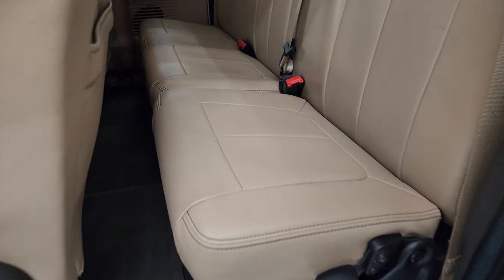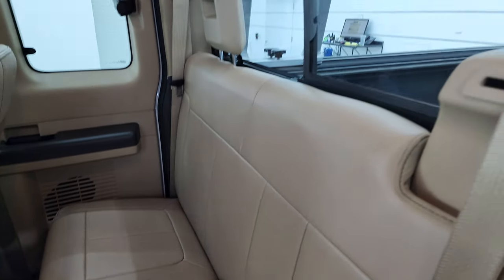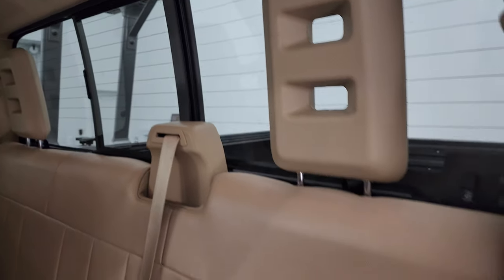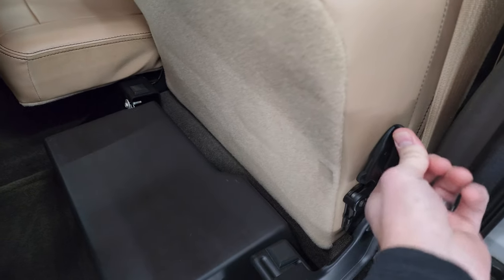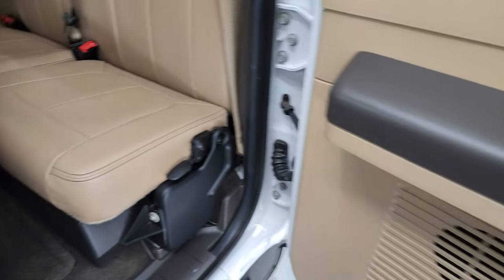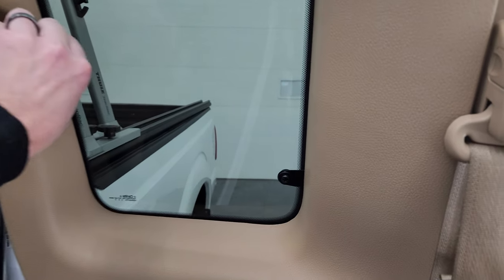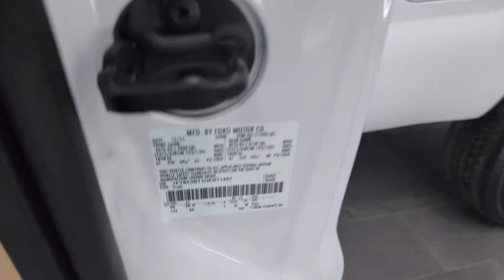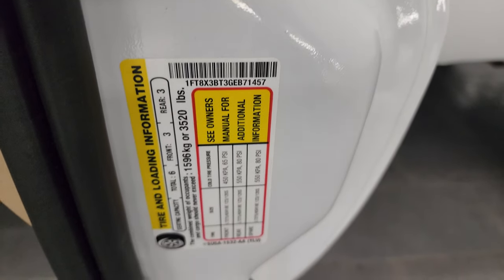Back seats are just as clean as the front seats, no rips or tears back here. It does have the power sliding rear window with the built-in rear defrost. These seats do fold up. There is actually a subwoofer right there and these doors open up 90 degrees and they do have a pop-out window. You also have the VIN sticker right there and the tire and loading information sticker.